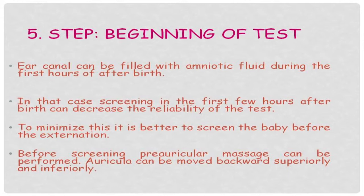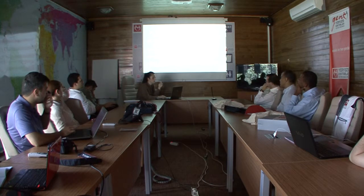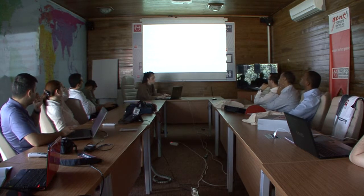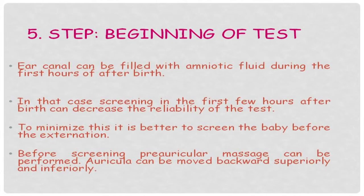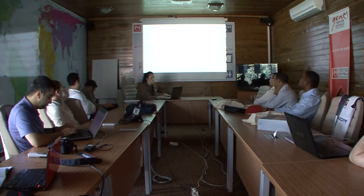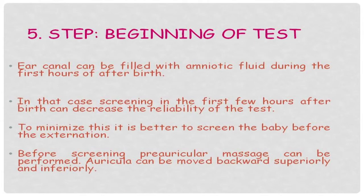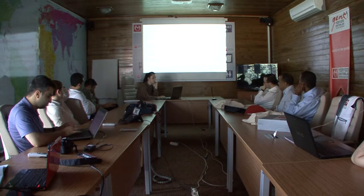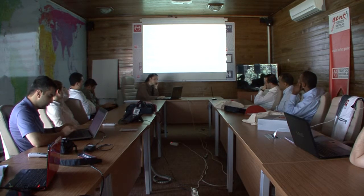Before discharge, we should screen all babies. However, because of vernix caseosa or amniotic fluids, the first few hours after birth can minimize the reliability of the tests. The first 48 hours — two days — is generally enough time for cleaning of the waxes from the external ear canal. We generally propose to screen babies before discharge. We can also ease cleaning of the external ear canal with methods applied to the preauricular area, and by moving the auricle backwards, superiorly and inferiorly.